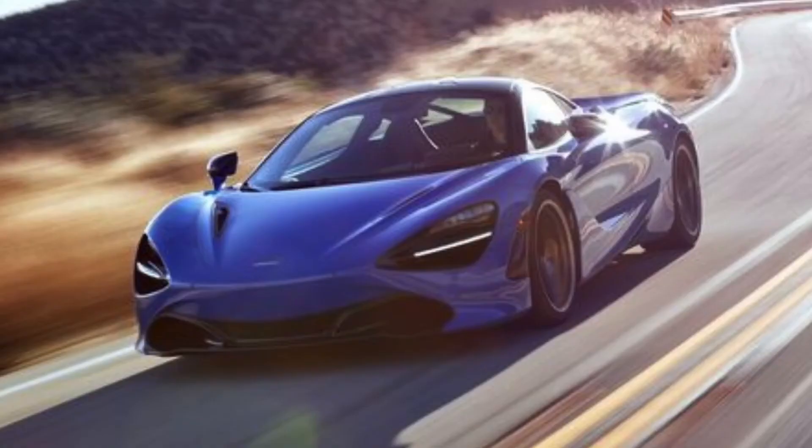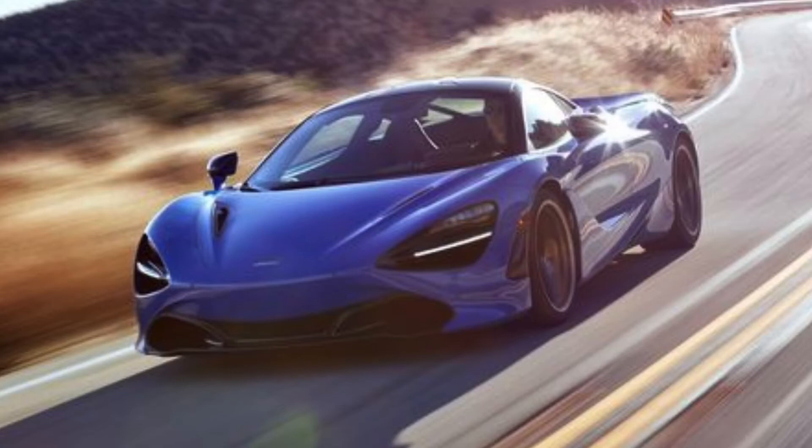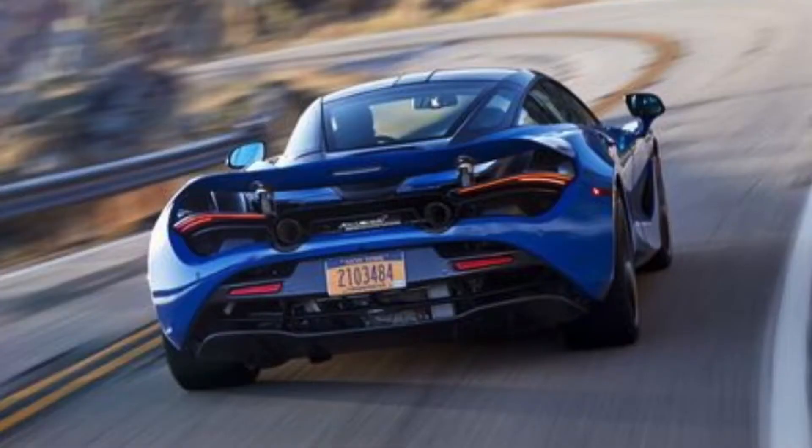Coming in at number six is the 2019 McLaren 720S Coupe — and I'm shocked because the McLaren Senna has more power, but the 720S on this test came in at 2.6 seconds using launch control at 3,200 RPM. At a price tag of $378,000 with a base of $288,000, this engine puts out 710 horsepower from a twin turbo V8 pushing 4.2 liters with a dual-clutch transmission, weighing 3,161 pounds — about 200 pounds heavier than the Senna.